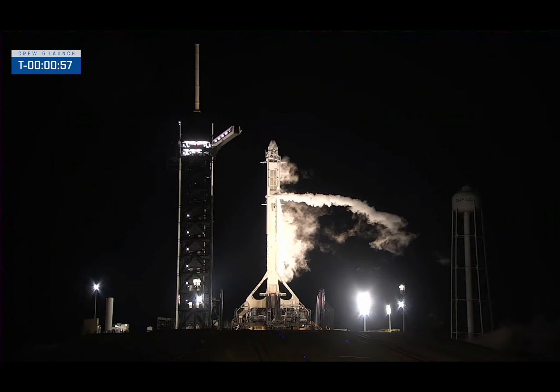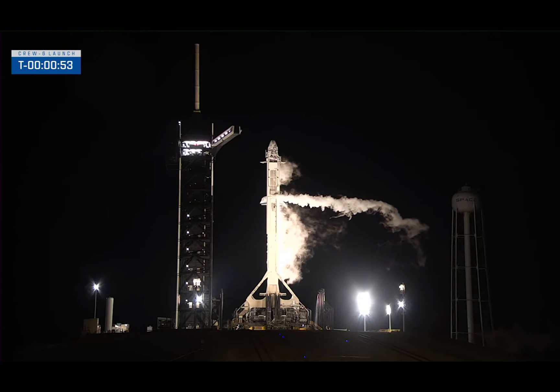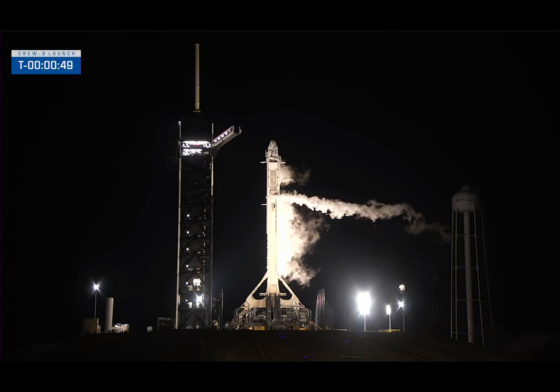Terminate the flight, issuing the board. Dragon is in countdown. T-minus one minute and counting. Dragon is in countdown. Everything's looking good for launch.